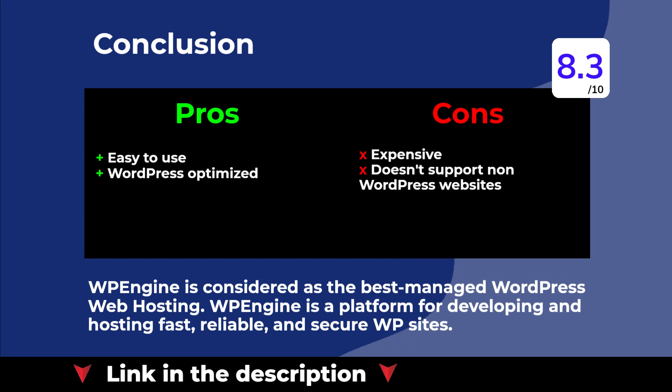WP Engine is considered the best managed WordPress web hosting. WP Engine is a platform for developing and hosting fast, reliable, and secure WP sites.